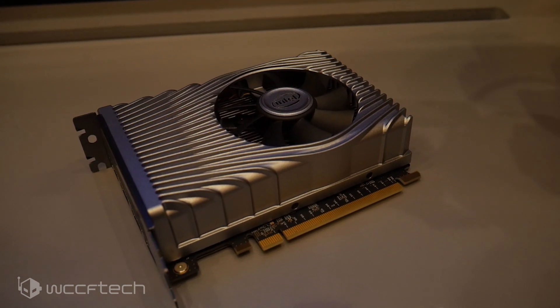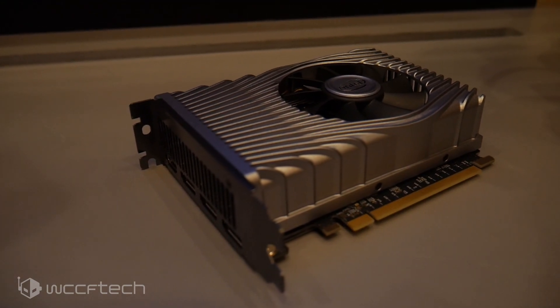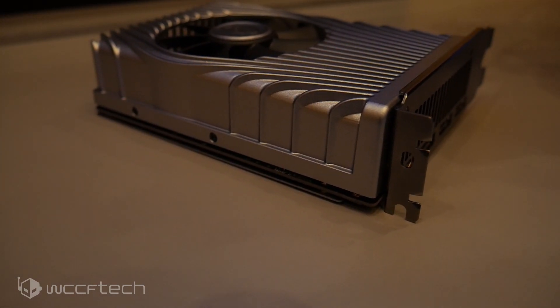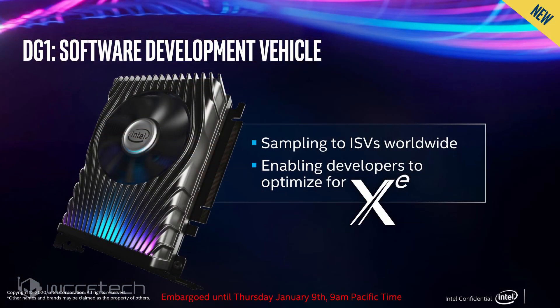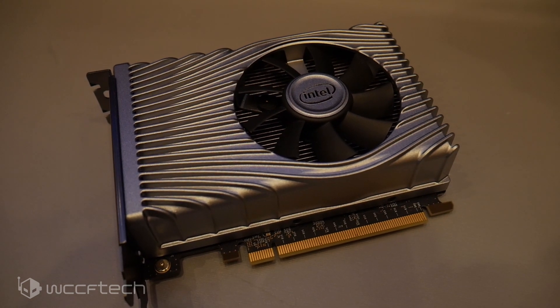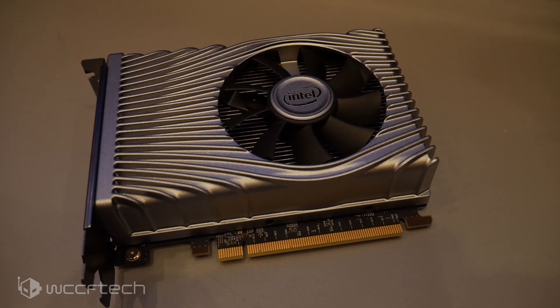As part of their XE low power line, they are bringing a desktop part to market, and this is what we got to take a look at and get hands-on time with. However, it is not a retail product — though it does look very retail-ready. It's known as their software development vehicle, which will be sampled to IHVs so vendors and developers can work with it for validation, ensuring software compatibility. It hasn't been out to developers for optimizations yet, which could hint at some of the performance results we've seen so far.